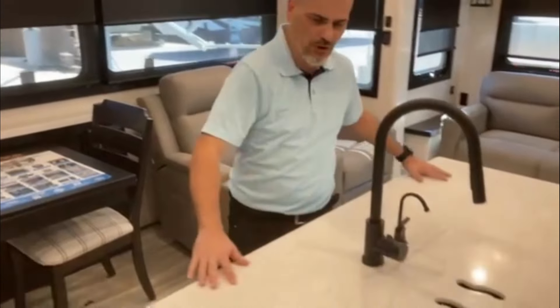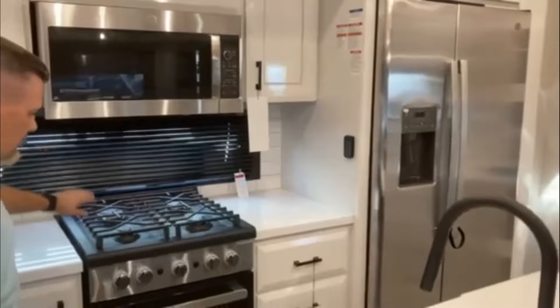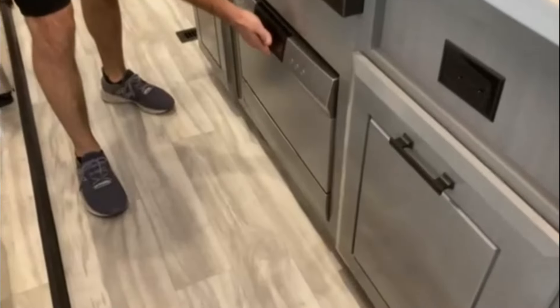Here we are on the interior of the 32 RLTS. Some of the nice things they have for 2024 are larger square countertops, all new LG fridge and microwave, and also new for 2024, a dishwasher.